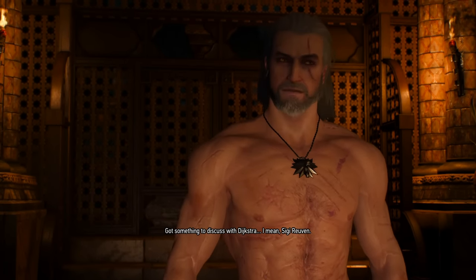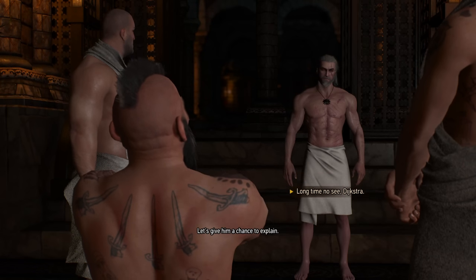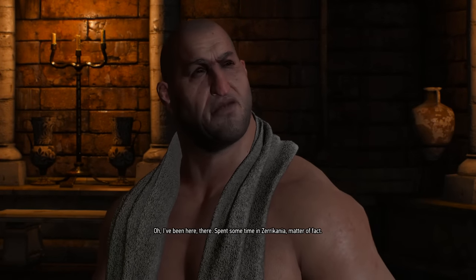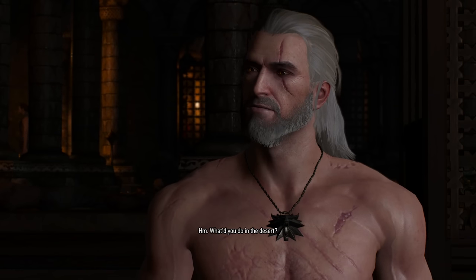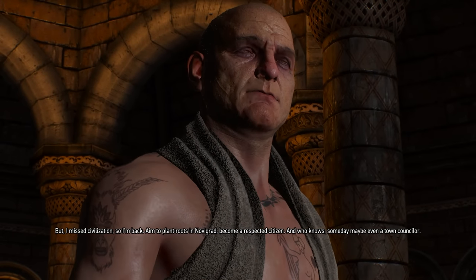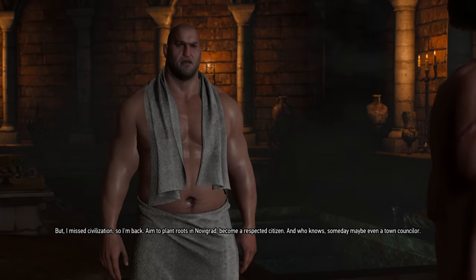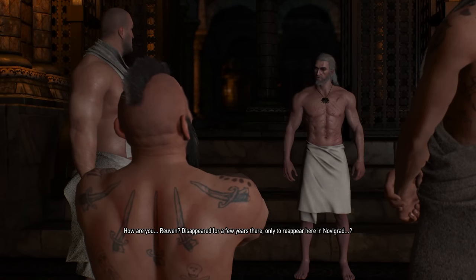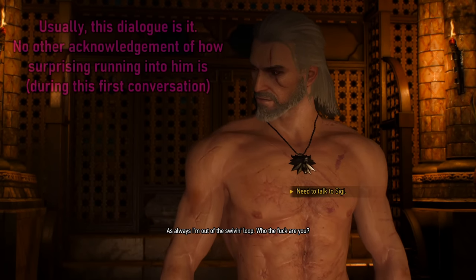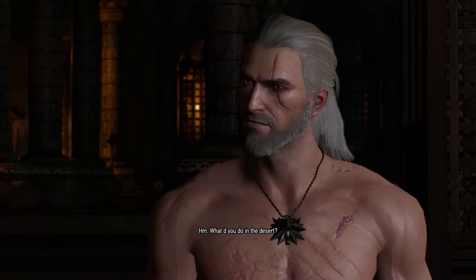The second cut detail is incredible. It takes place just after Geralt reunites with Dijkstra — not realizing it's him until he physically sees the guy because Dijkstra was using the alias Siggy Reuven. There's a cut conversation where Geralt acknowledges not having seen Dijkstra in a very long time. Geralt asks how he's been, noting he disappeared for a few years only to reappear in Novigrad. Dijkstra says he spent time in Zerrikania, sought oneness with nature, but missed civilization. He now aims to plant roots in Novigrad, become a respected citizen, and maybe someday even a town counsellor. This beautifully bridges the gap between when we last see Dijkstra at the end of the books and when we run into him in The Witcher 3. I refuse to believe that was intentionally cut.